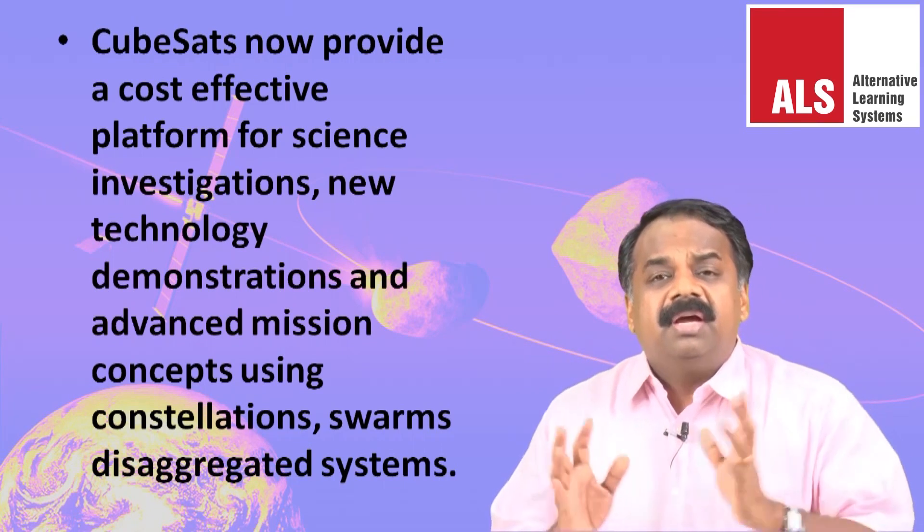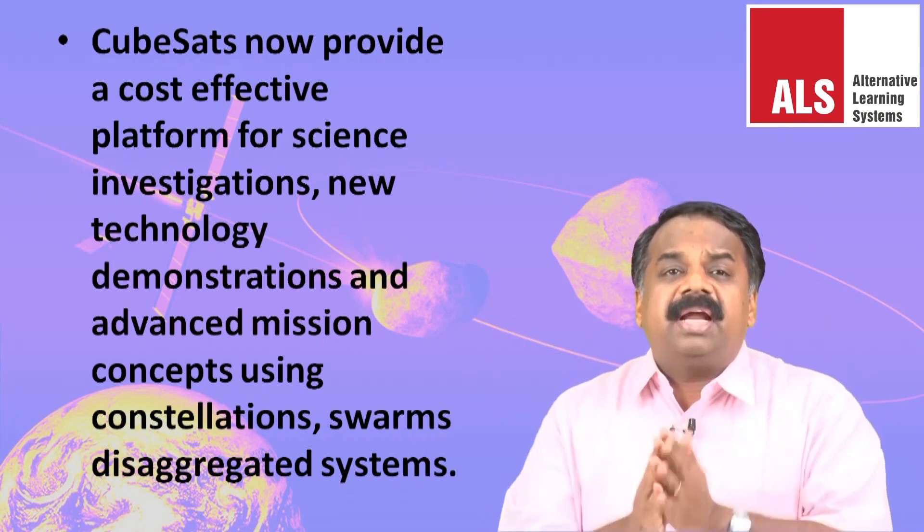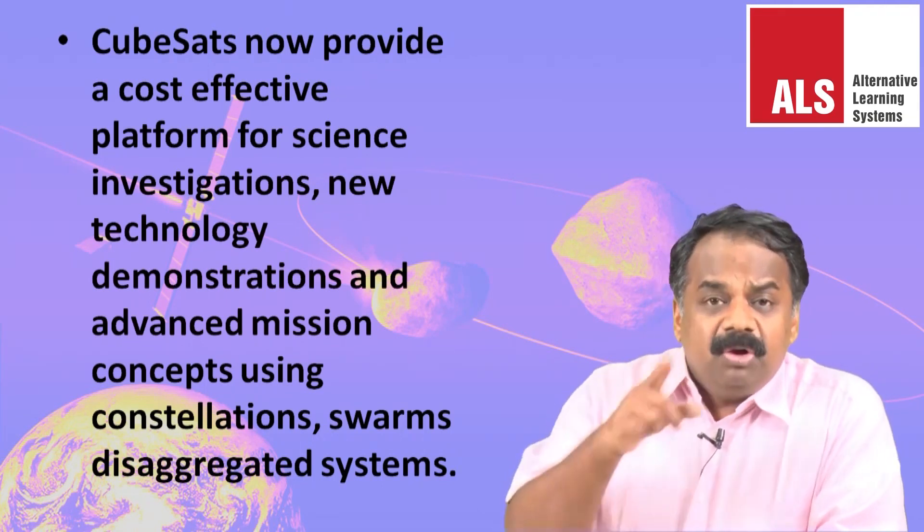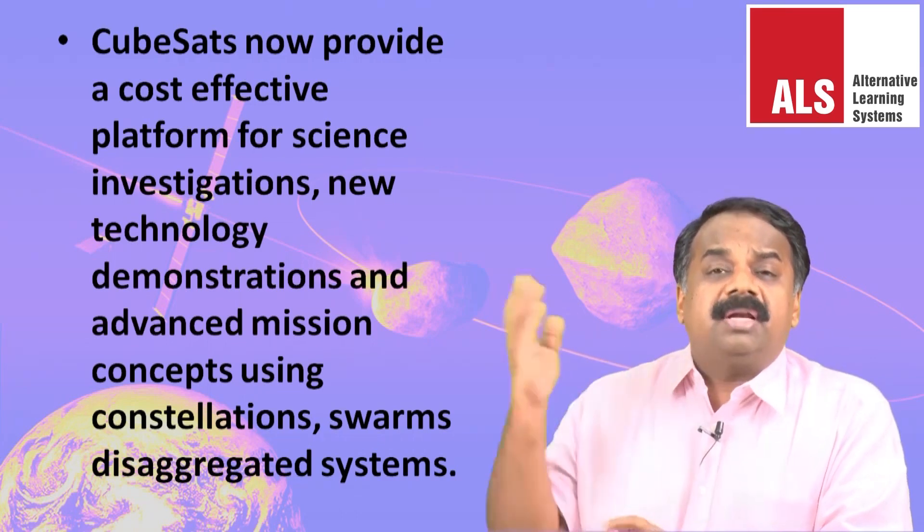CubeSats are small nano-satellites, and India is also developing mastery in building them — many universities are launching CubeSats along with our polar satellite launch missions. CubeSats benefit Earth in various ways, including Earth imaging and meteorology, and there are multiple uses for them.